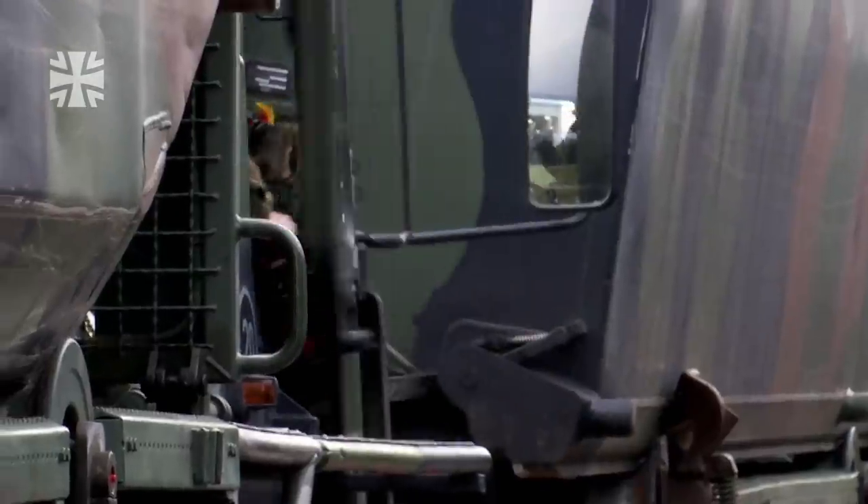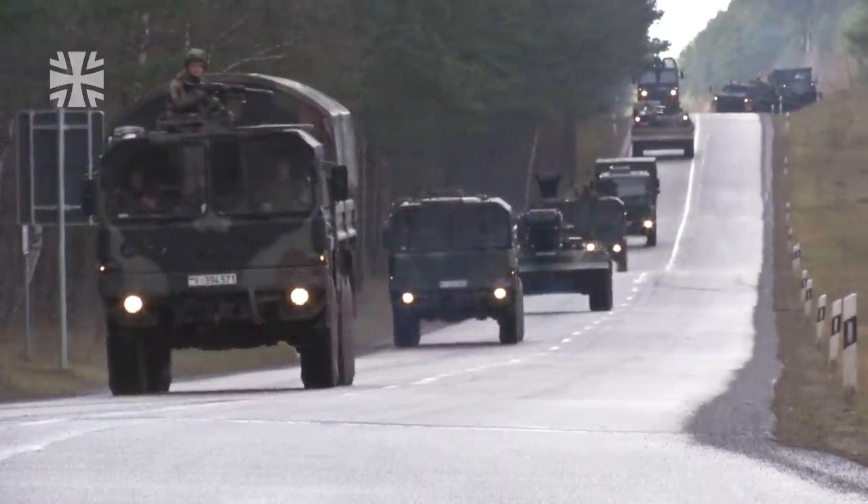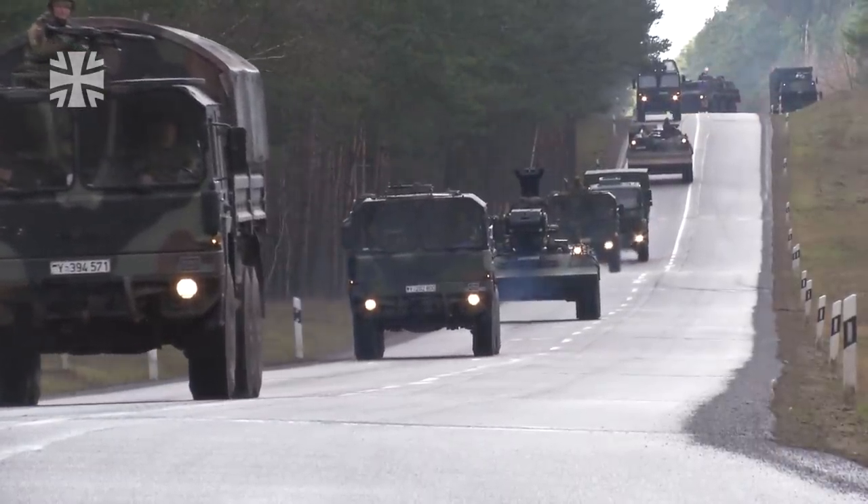For the Bundeswehr, it's never as simple as just climbing on board and setting off. When over a hundred vehicles travel across Germany, good coordination is key.